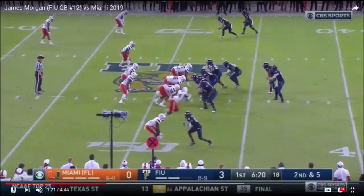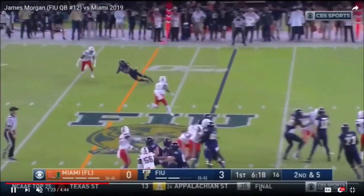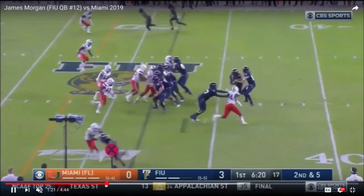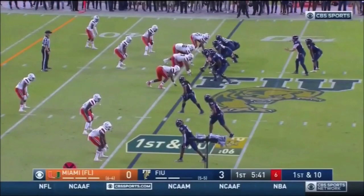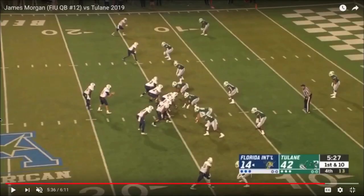Here's another example of Morgan really getting rid of the ball quickly with some very efficient footwork to fake it. Then he puts smoke on that football right past an under-coverage defender's face mask to ensure completion. Here we see Morgan throw with anticipation, and the ball retains velocity through the end of the throw.